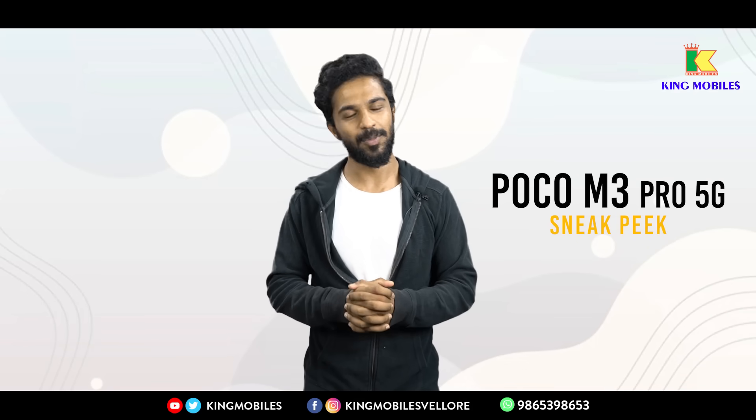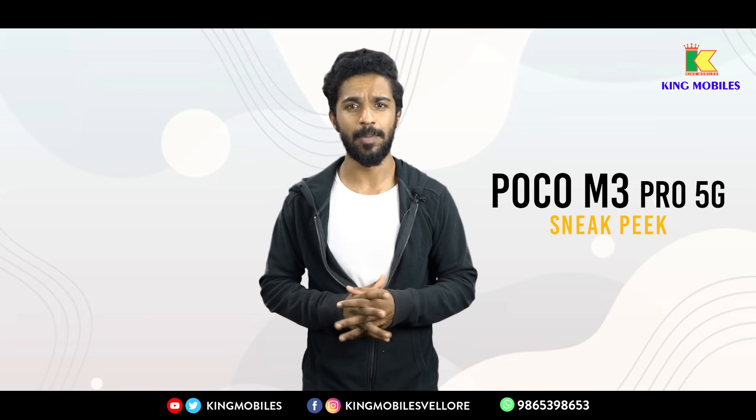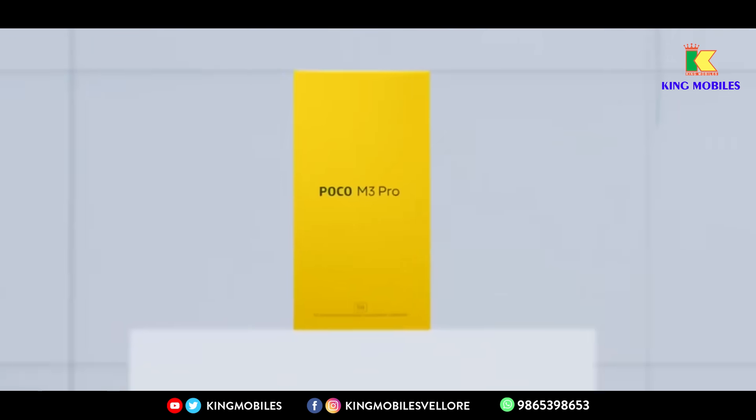Hello, this is Kingmobiles, the number one multi-brand mobile showroom. In this video, we will show a Poco M3 Pro 5G, a sneak peek at this phone.